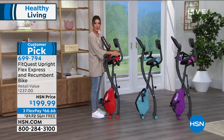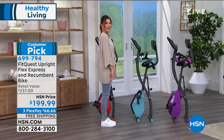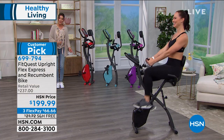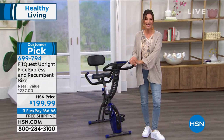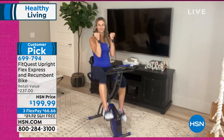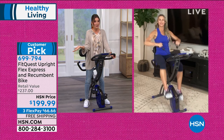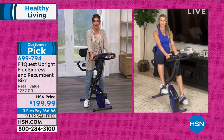Demonstrating storage, Sarah shows the bike is about as wide as she is — barely visible when stored. If you have room for a home shopping host, you have room for this bike. On FlexPay it's $66.66 a month. Jody, as a gym owner who buys fitness equipment professionally, notes that gym bikes run $800 to $1,000 and don't do nearly what this bike offers. This is a great all-around exercise bike that anyone in the family can use — and it's really affordable.